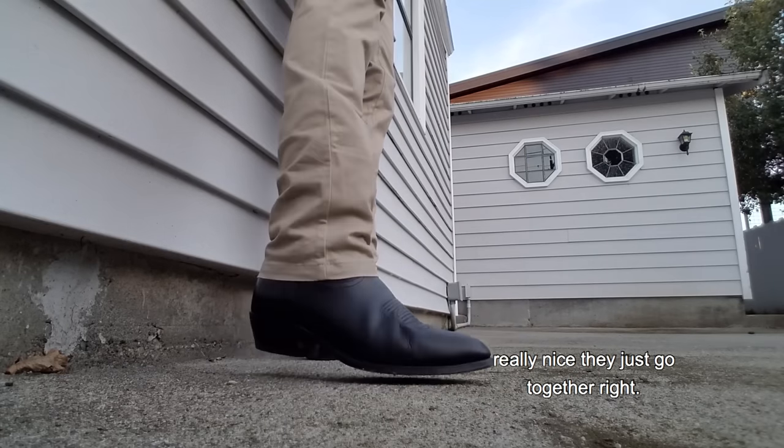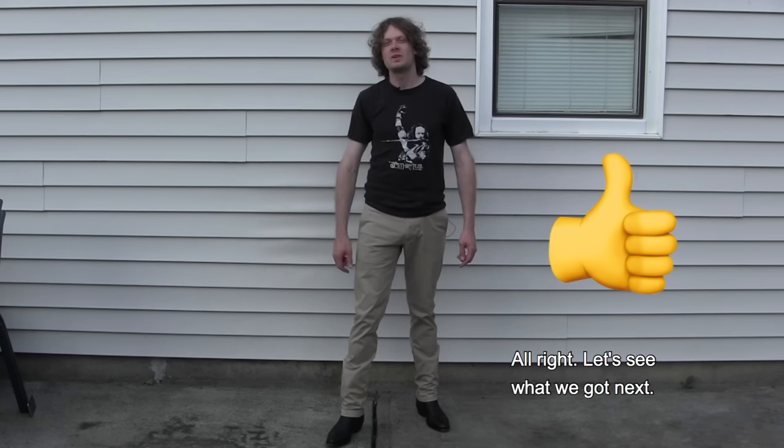They just go together. It's one of the classier pairs of pants that you can wear with cowboy boots. So I'm cool any day of the week wearing khaki dress pants with cowboy boots. Alright, let's see what we got next.